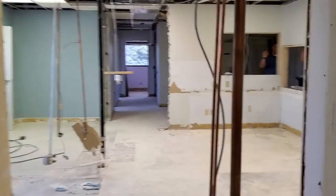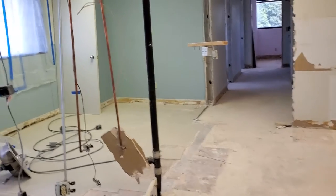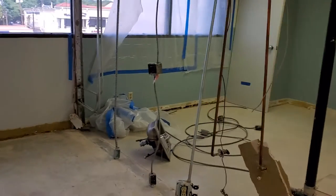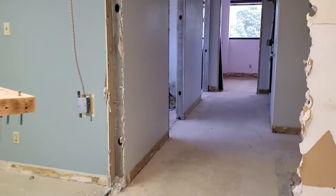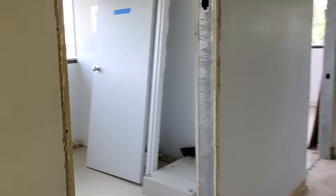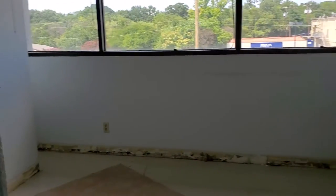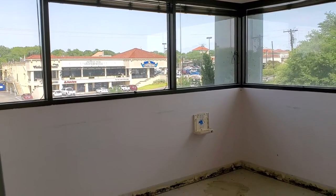All in this area right here — walking through the pipes — this is going to be where our insurance girls are, and these are going to be some administrative offices all in through here. This is going to be Laura's office. Ooh, corner window!